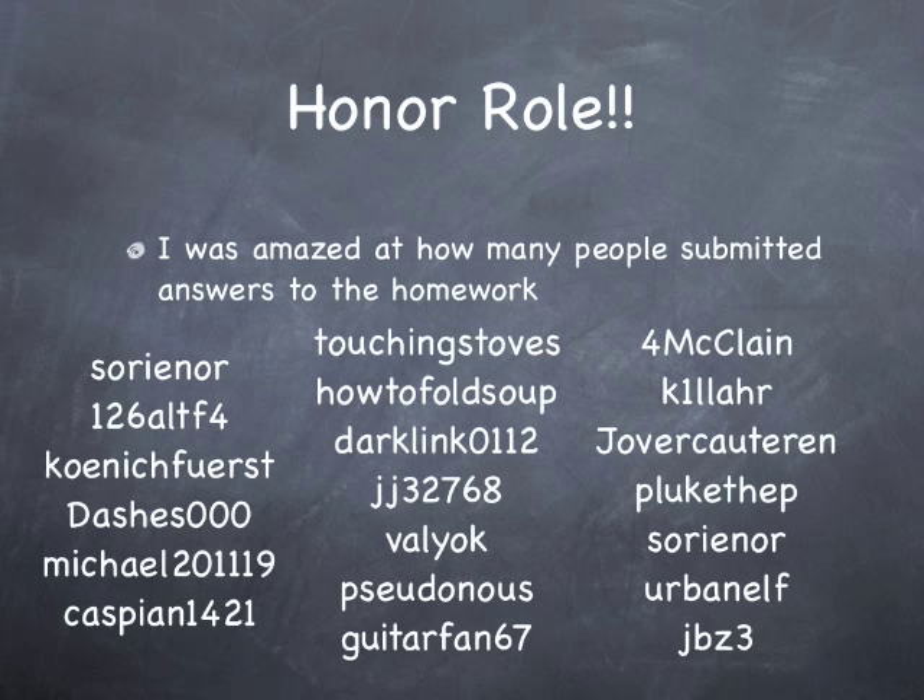Answers to the homework! I was actually quite amazed at how many people submitted answers to the homework here — tons and tons. Perhaps this series won't be YouTube suicide after all. Thanks so much for all your good effort. And for those of you who didn't submit answers to the homework, well, there's still plenty of time.